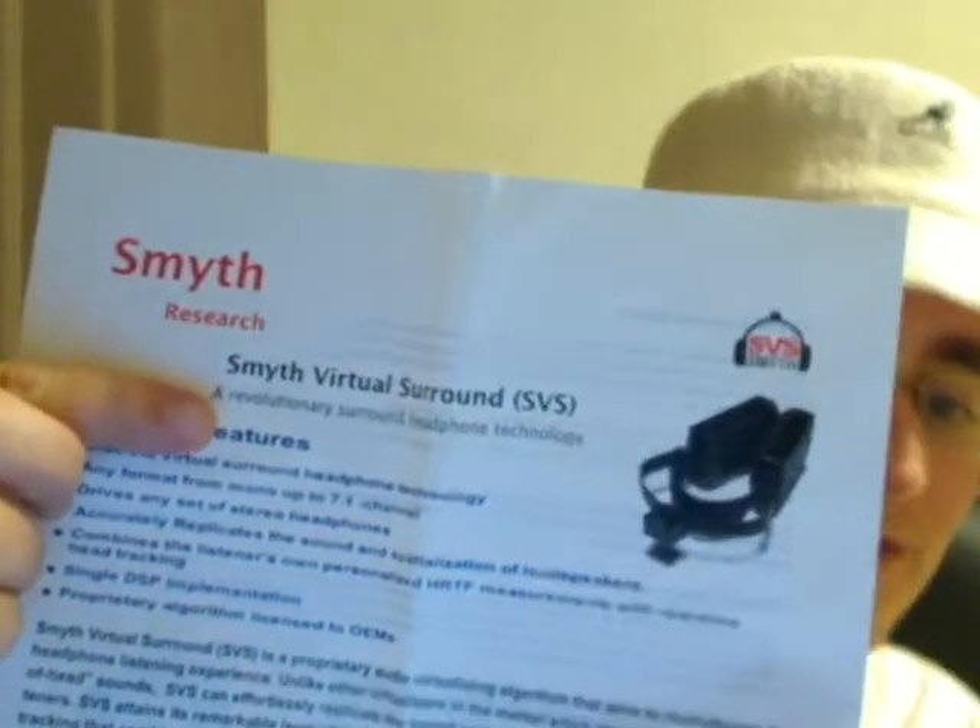Now, there's another surround technology for headphones which is coming out soon. I met an interesting man who told me about it, called Stephen Smyth. Stephen Smyth is the man who invented DTS — the original DTS algorithm, which you have in movie theatres and more recently on DVDs. It's often compared quite favourably to Dolby Digital. And he's working on a new form of surround for headphones called Smyth Virtual Surround. Here's the pamphlet — I actually met him at the Tokyo Game Show.